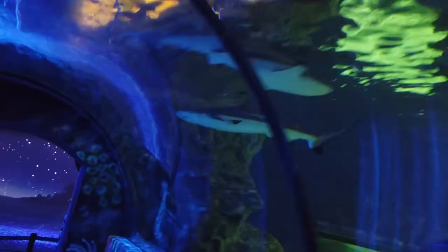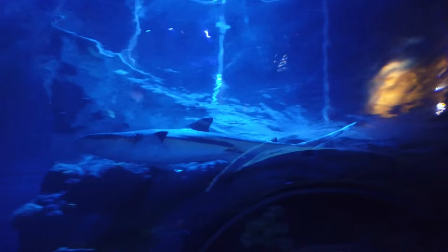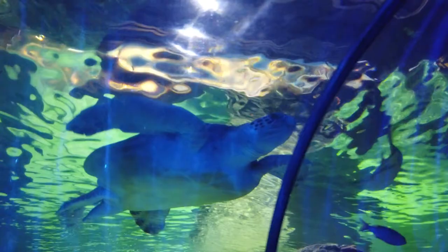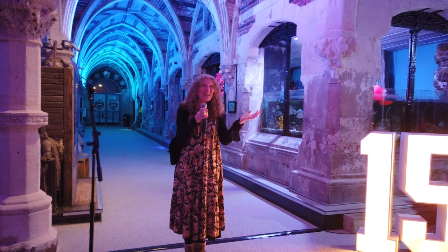We're standing in part of the original building that was designed by Eugenius Birch, and the idea came from him as well. He had been to France, where a new aquarium had been opened there, and his dream was to have one done in this country. He picked Brighton, and in 1866 he had just completed and opened the beautiful West Pier, which he designed. This wasn't just designed as an aquarium — it was designed as a place to while away the hours and enjoy yourself.